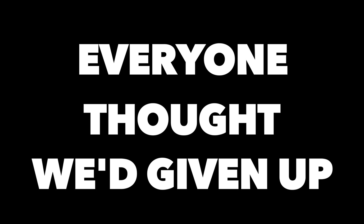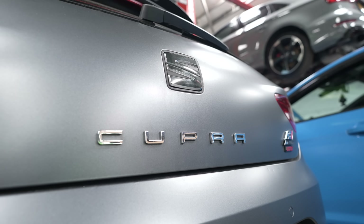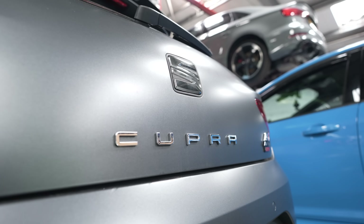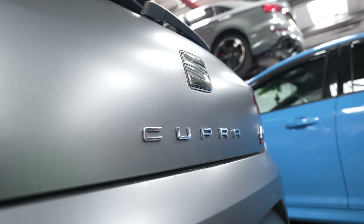Almost two years of no updates or mentions of the build — everyone thought we'd given up. But when I promise I'm going to do something, I make it happen. And today we share with you the new spec and the crazy update you've been waiting for.